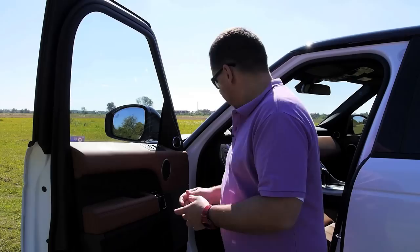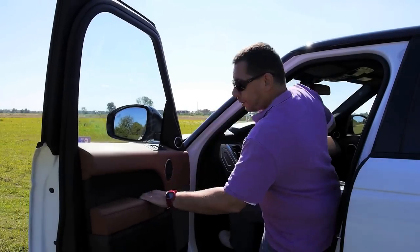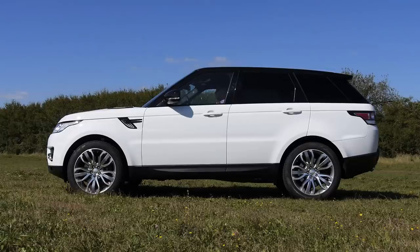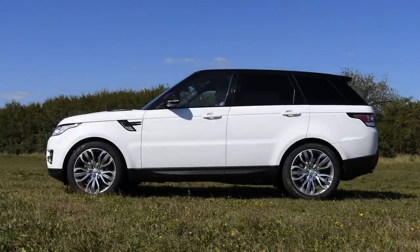The size of the Range Rover Sport becomes apparent when you're trying to get inside. I'm 175 centimeters tall and like in the BMW X5, it's actually quite difficult for me to climb in. The suspension is in its normal setting — I can lower it to make loading easier, but only from the inside. Watching shorter people climb inside is actually quite hilarious, but I couldn't convince my mother to appear before the camera.